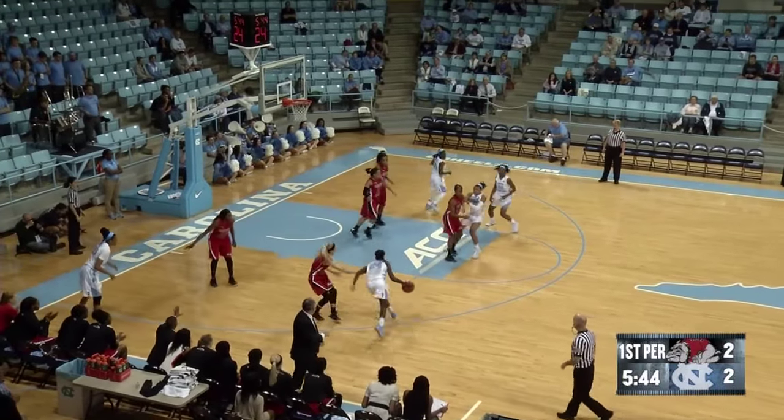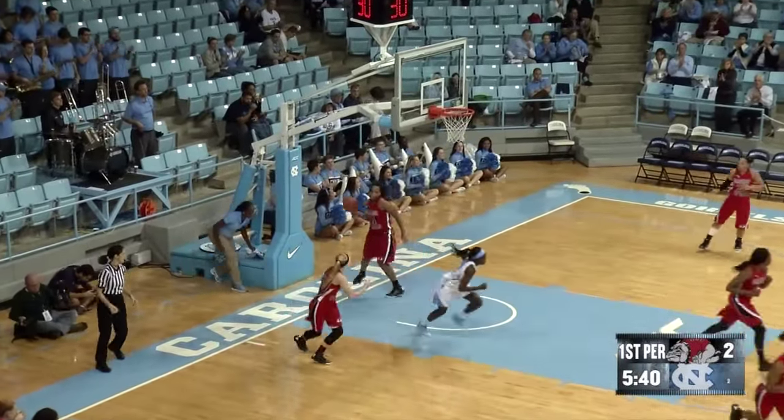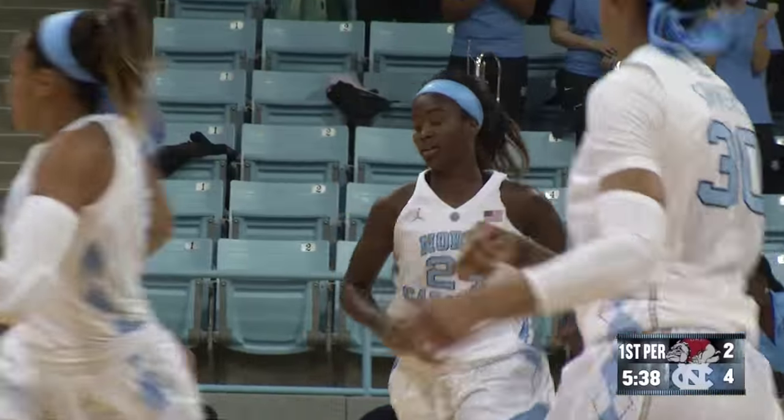Walker in front of that Gardner-Webb bench. Makes a move to her right, gets into the lane, puts it in off the glass. And the freshman scores her first official points as a Tar Heel.